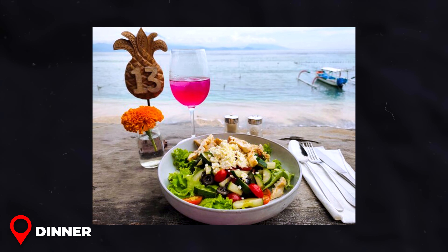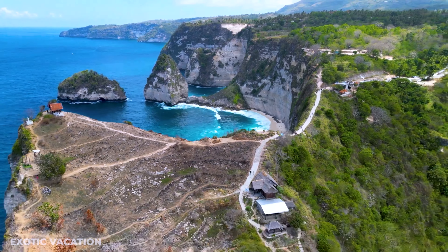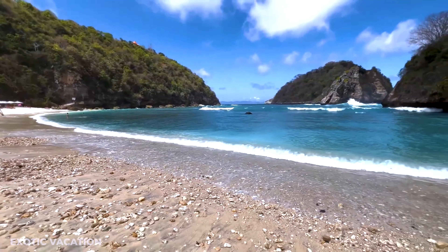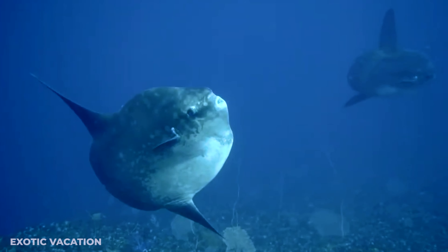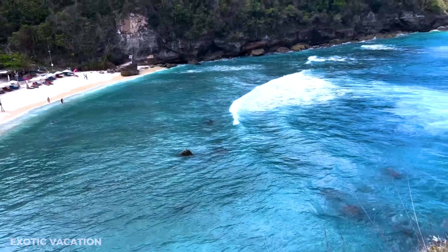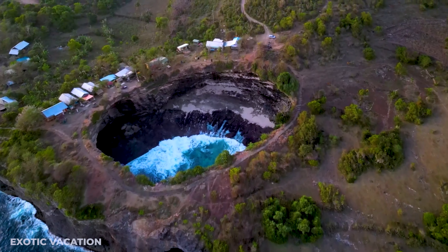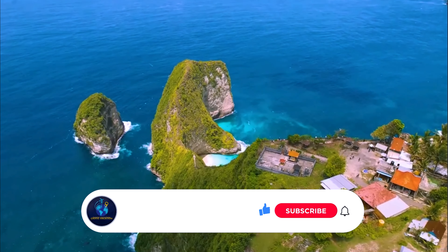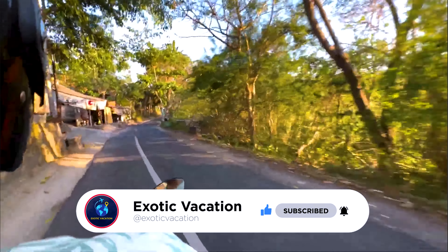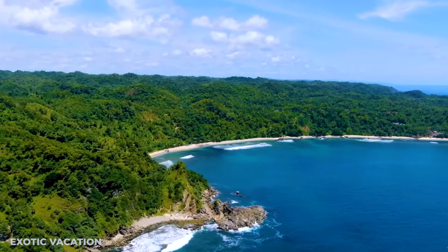As our journey through the Nusa Islands comes to a close, we hope you're filled with excitement and inspiration for your upcoming adventure. With hidden beaches, majestic viewpoints, and vibrant marine life, your three days in this paradise are bound to be nothing short of magical. Remember, the true beauty of travel lies in the surprises and unique experiences each destination holds. If you found our guide helpful, please give this video a thumbs up and subscribe for more travel insights and adventures from around the world. Your next extraordinary journey is just a video away — safe travels, and see you in the next destination!